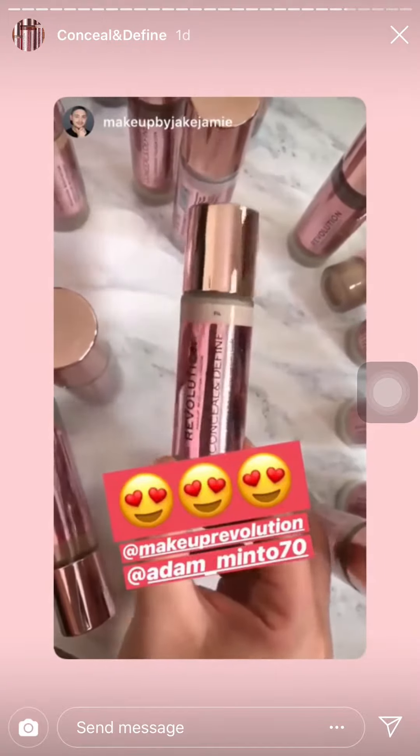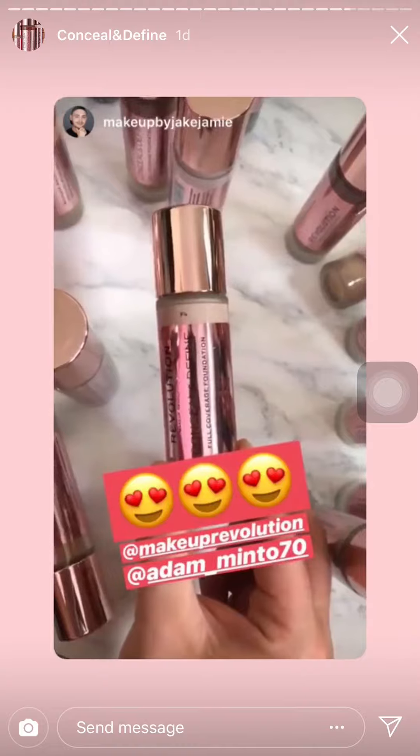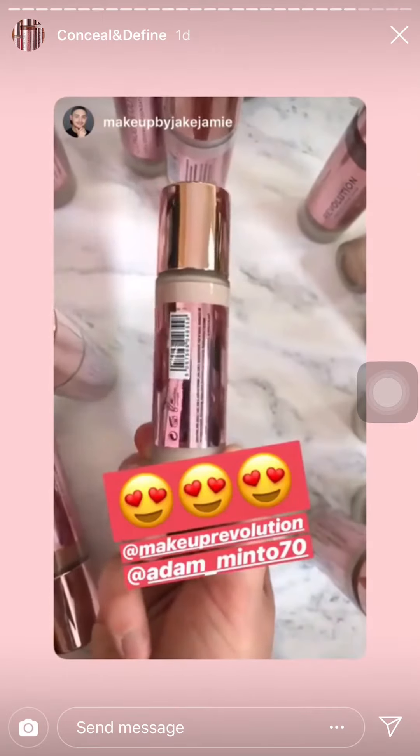I have a brand new foundation from Makeup Revolution — this is Conceal and Define foundation, it's a full coverage foundation. Firstly, can we just take a moment to appreciate this packaging? That is pure packaging goals, I absolutely love it.